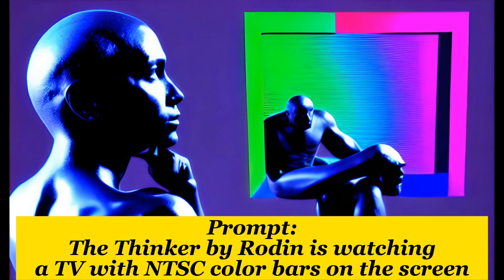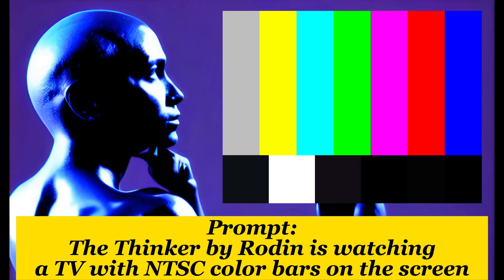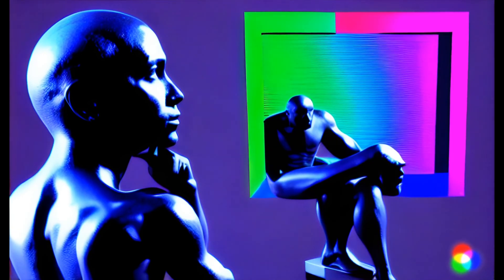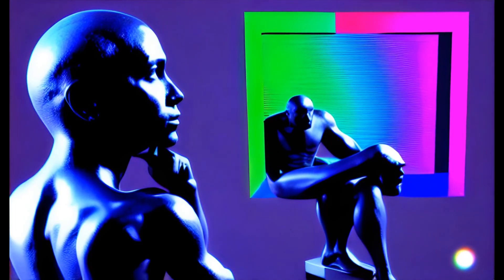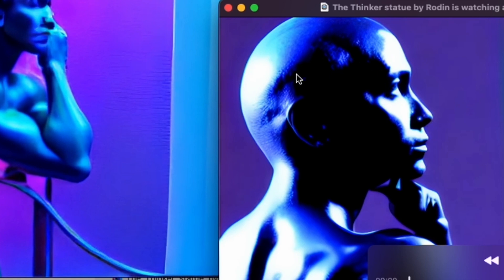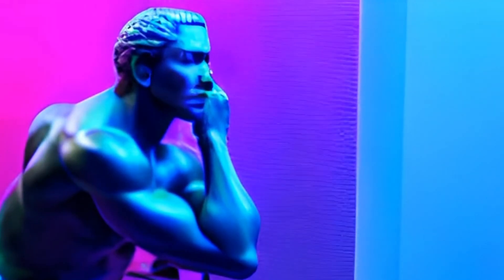The prompt for this is the Thinker statue by Rodin watching a TV with NTSC color bars on the screen. I love the colors and how weird it is — it feels like art. The new version has a similar vibe but feels smoother, and the face is blurrier. The new version looks more like a statue — you even have a pillar in the background — whereas the old one looks more like a person posing with more texture to the skin. The new version looks more like a statue for sure.